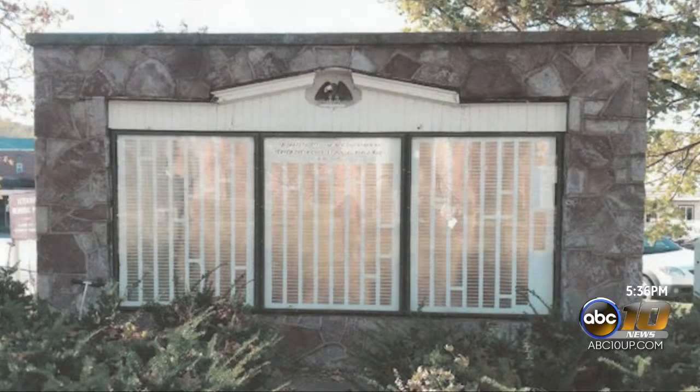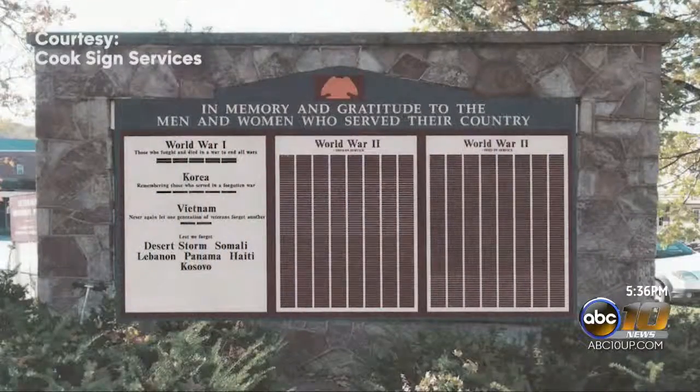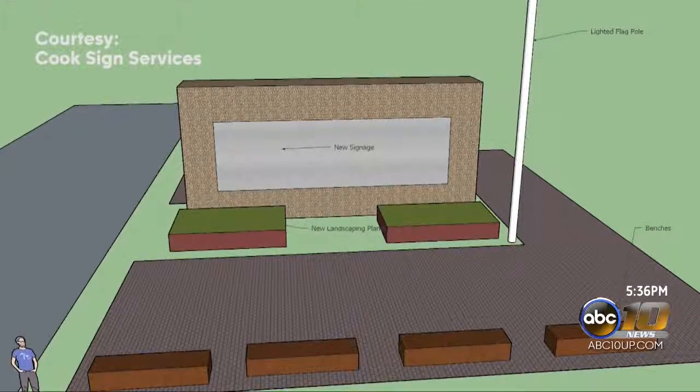So I sold it to a few scouts that were getting close to their Eagle project, and Nick Mattson took it on, and it's kind of exploded from there.